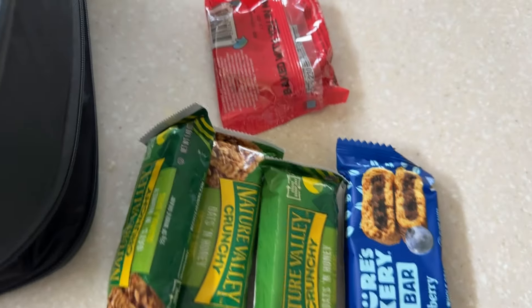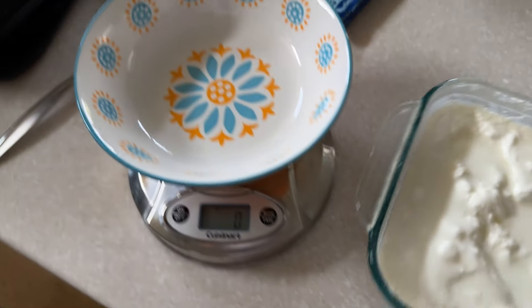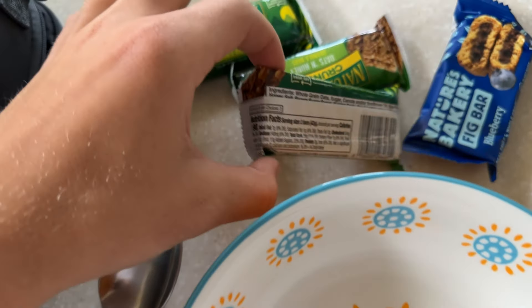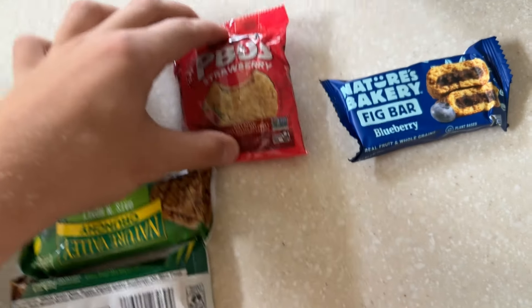Had a little change of heart. I'm going to be eating some yogurt with some granola and some snacks. I'm about to eat some yogurt with some granola and then eat the ramen later. Here we are with breakfast — got some yogurt, I'm going to pour 300 grams in here. I got three Nature Valley bars consisting of 190 calories each, a PB&J bar, and a fig bar. Should be around 1,100 calories.